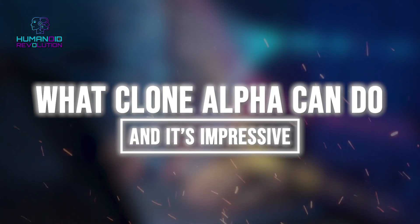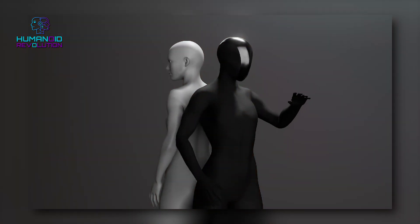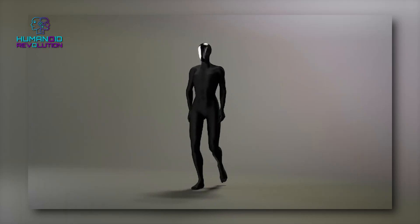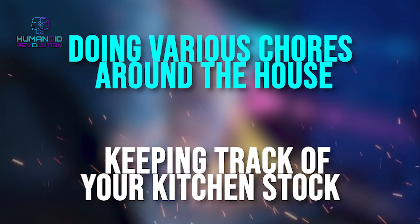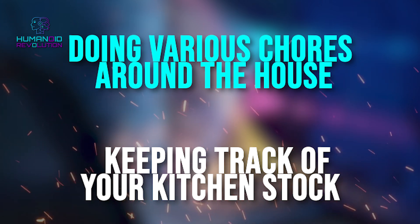What Clone Alpha can do — and it's impressive. Clone Alpha isn't just another new invention; it's here to work. Out of the box, it comes equipped with 16 pre-programmed skills: keeping track of your kitchen stock, doing various chores around the house like folding clothes, vacuuming, or even setting the dining table.